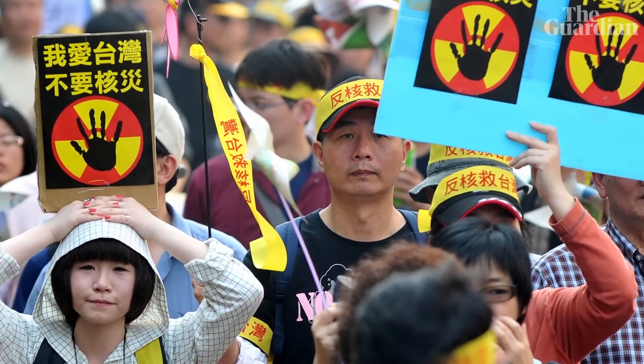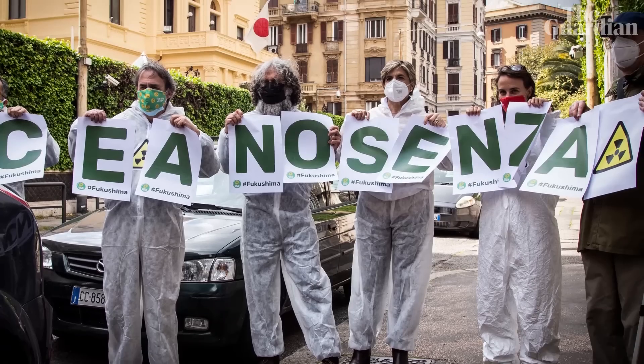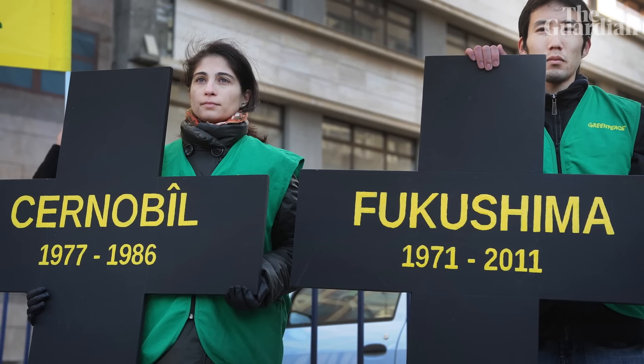This has provoked outrage not only in Japan but also in neighbouring countries and with environmental groups around the world. So how much of a problem is tritium if it's dumped into the ocean?